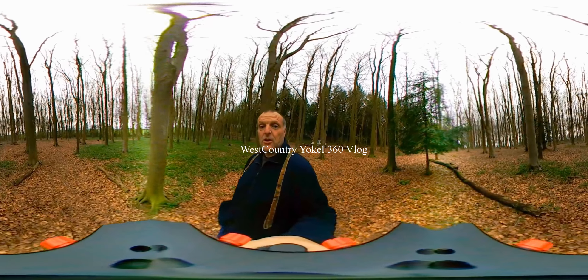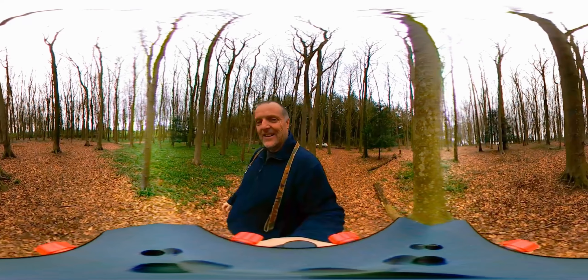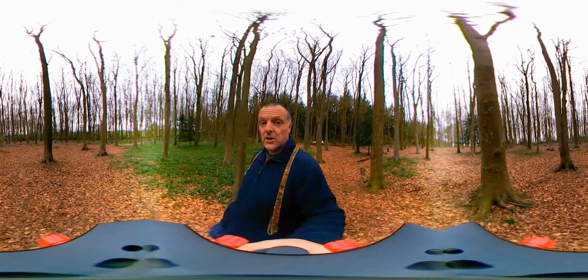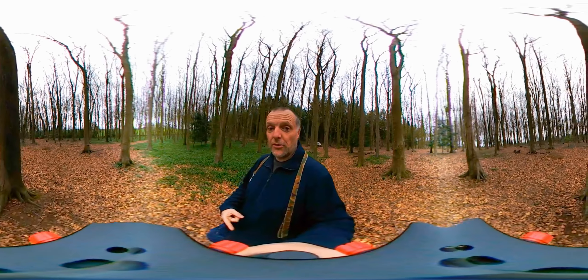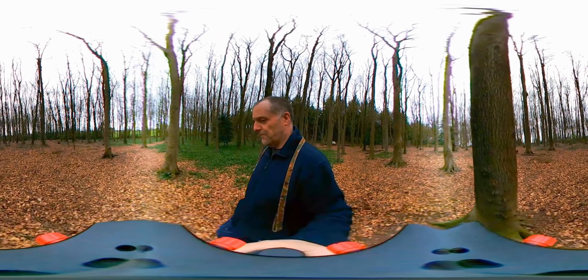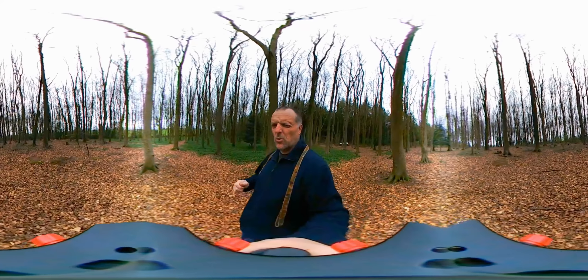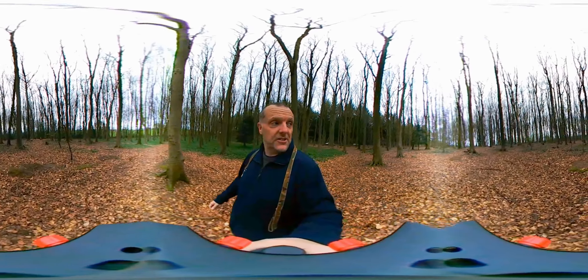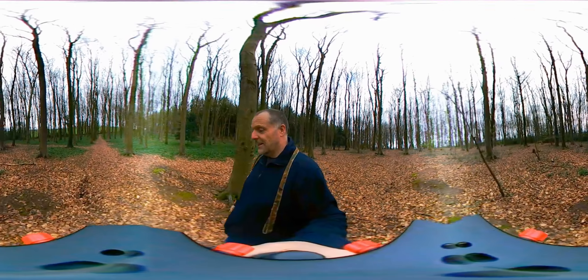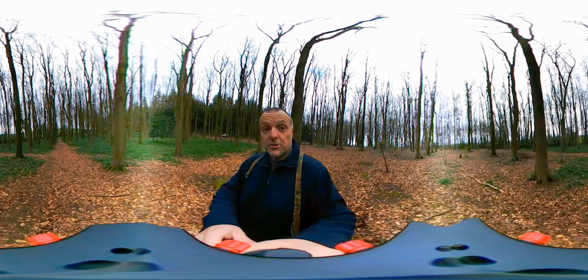Hello guys, I've got you on a gimbal today - sorry about the big black plate you've got to look at. I'm just trying this on my old steadicam with the foot taken off the bottom. I found that on the selfie stick it was all a bit wobbly, so I'm trying this instead. Thanks for your comments on the vid - I know a lot of you enjoyed the 360 vlog I put up, so I thought I'd try another one.